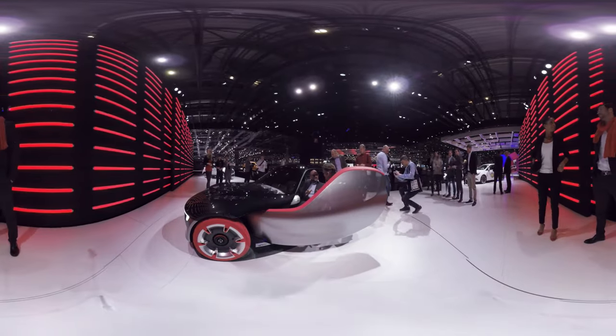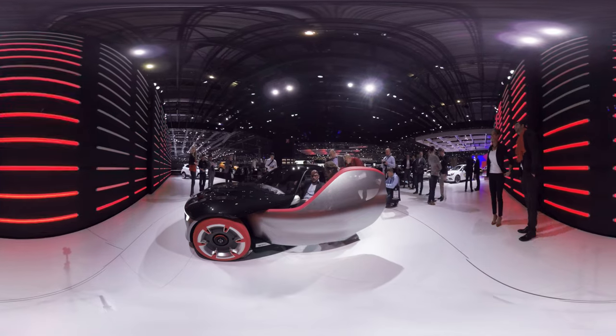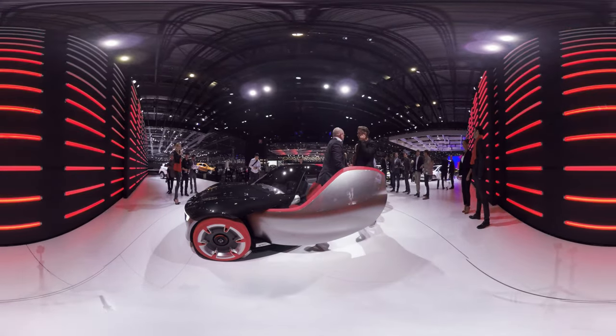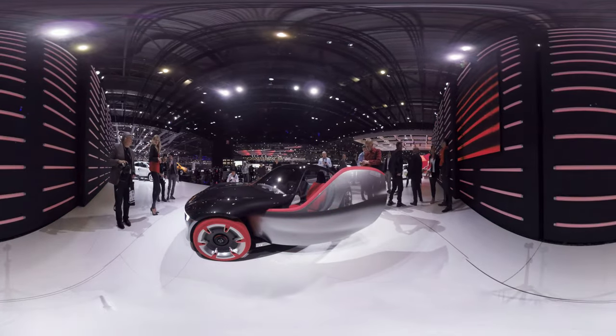If and when this Opel sports car might become available for purchase remains unclear. But it may well be that Opel might celebrate the 50th anniversary of the Opel GT in two years by releasing the GT concept.